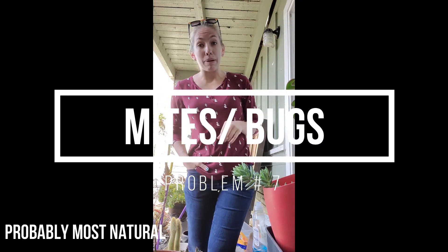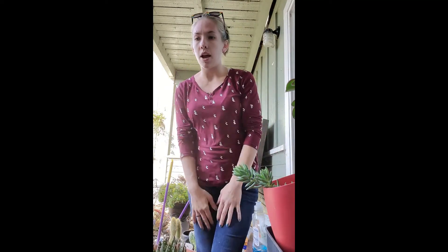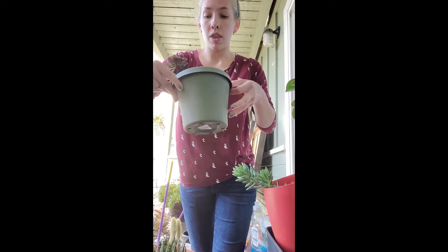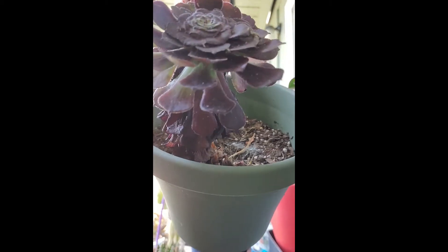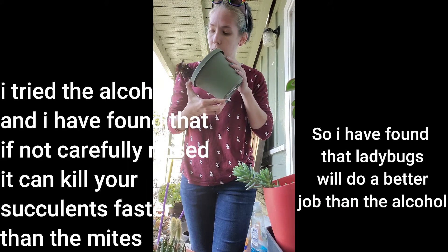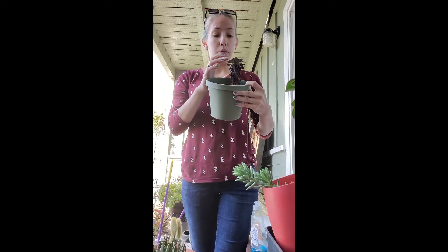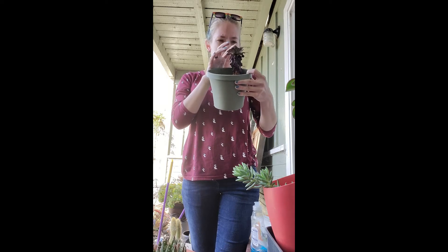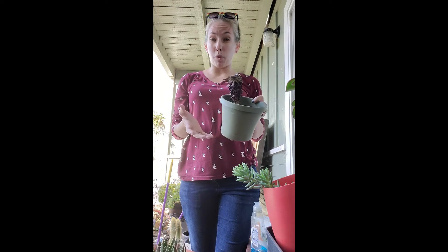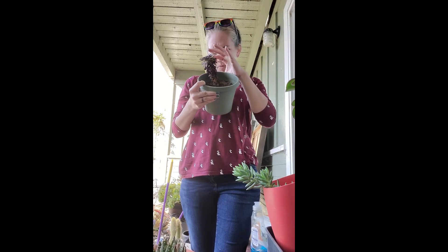Problem number seven is mites — spider mites specifically. They're difficult to spot, especially if you enjoy spiders and already have spiderwebs around your succulents. You'll notice little tiny white things that look like spider webs. I have a succulent here that had mite issues in the past, which is why it's been separated from the parent plants. Under this broader category of bugs, you can also get boring worms, which also look like spider webs.